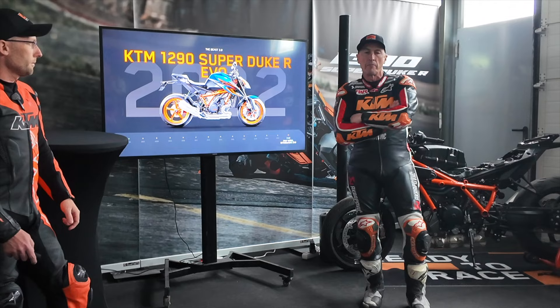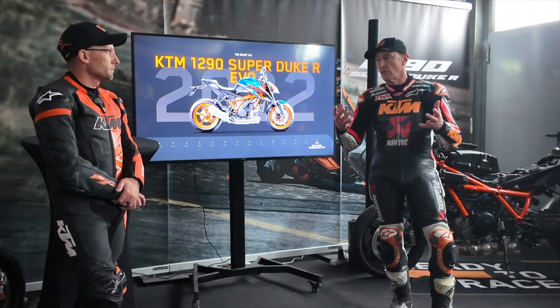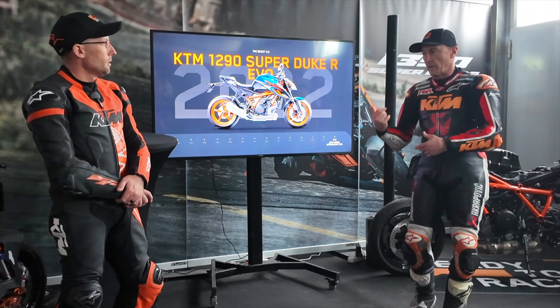I'd done a little bit with KTM before getting involved with the Super Duke. I helped a little in IDM testing with their test program when they were intent on winning the German championship with an RC8, which they achieved. I'd done a little bit with magazines — comparison tests — and set it up as a press RC8 at that time. Then I got a phone call asking if I could fly to Tenerife and look at something they wanted to show me.